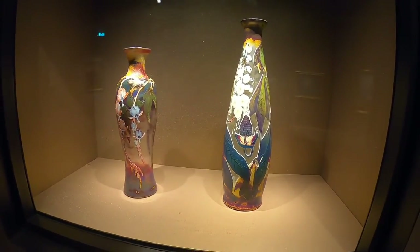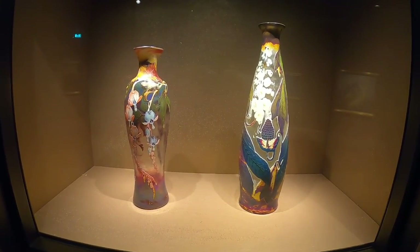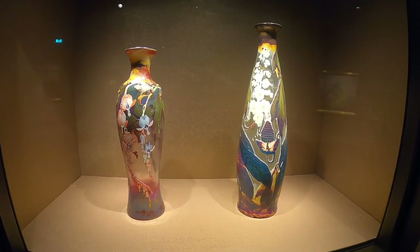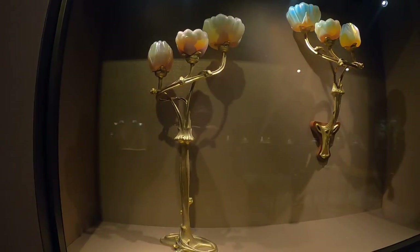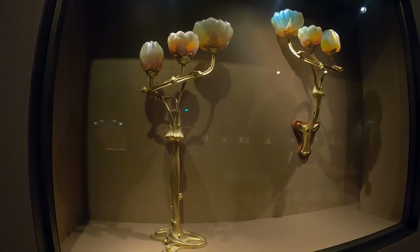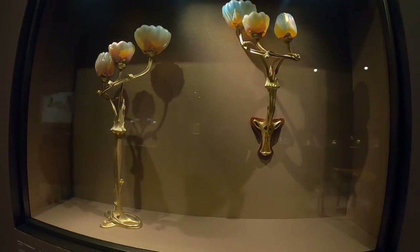Art Nouveau drew upon numerous influences available in the late 19th century. These vases reflect the influence of Japanese prints, which were becoming increasingly common in the West during this period, while these lamps reflect the influence of country gardens found in places such as England.